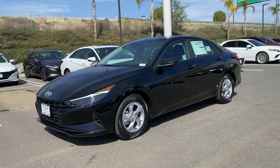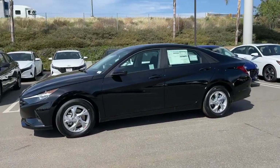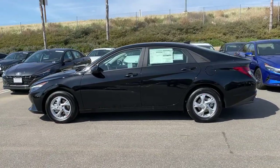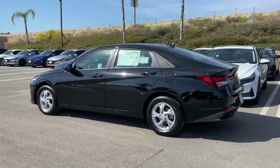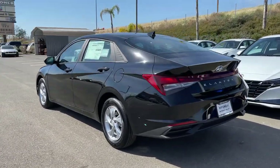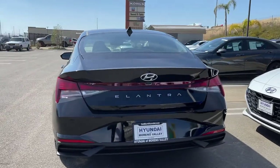Picture yourself in the 2021 Hyundai Elantra. Start your day in smart style in this feature-packed Elantra. You'll love its ergonomic controls, standard rearview camera, refined ride, modern looks, and confidence-inspiring safety features.